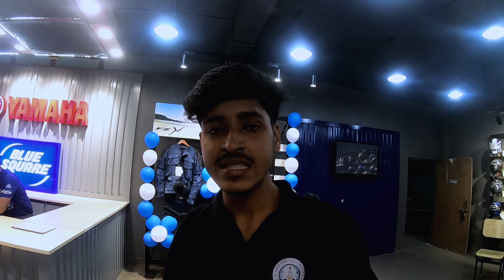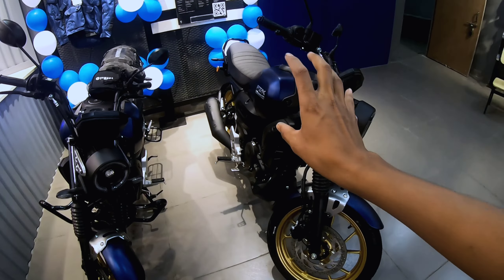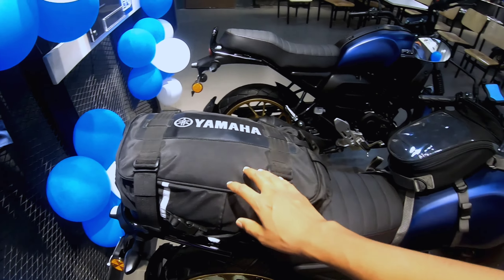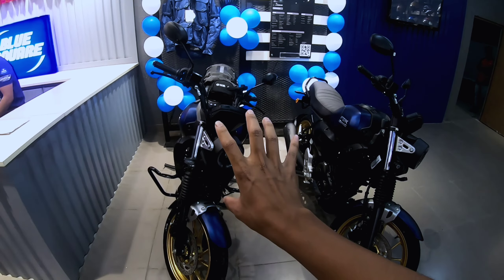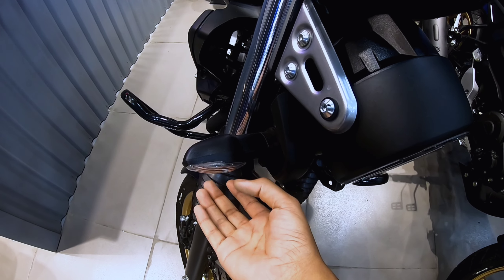This relaunching was Yamaha's message to customers — this is the second phase of the BS-6 update, where the engine has been fully updated to be suitable for BS-6 norms. If you are going for touring, you can see the setup here — you get the tank and saddle bag options, making it a perfect commuting and touring bike, the FZ-X.